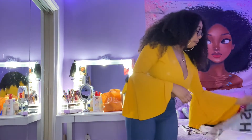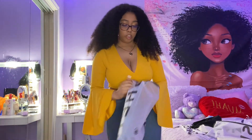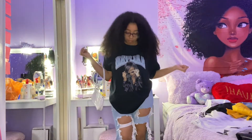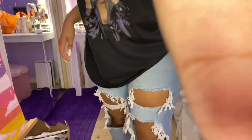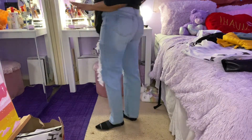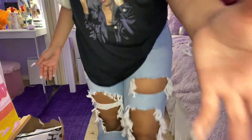Last thing I'm gonna try on is these jeans from Shein. I'm really excited because these are baggy jeans. Okay, these are the baggy jeans — they are super cute, I'm in love already. I always wanted a pair of jeans like these. I think they're boyfriend jeans or mom jeans, I'm not sure.